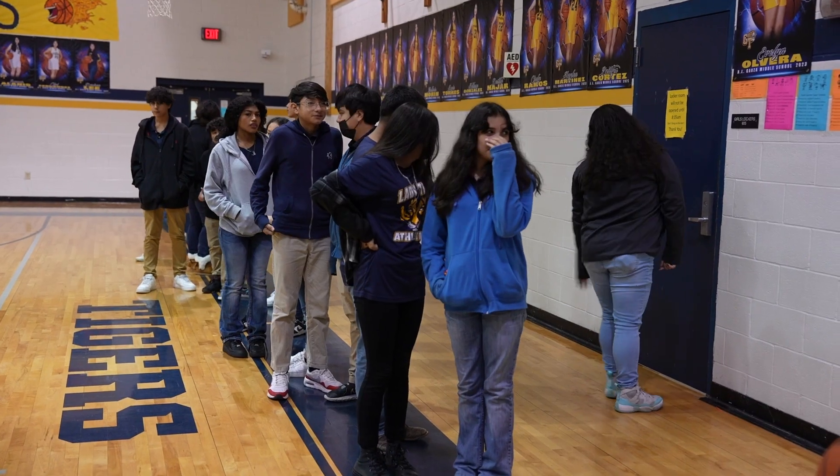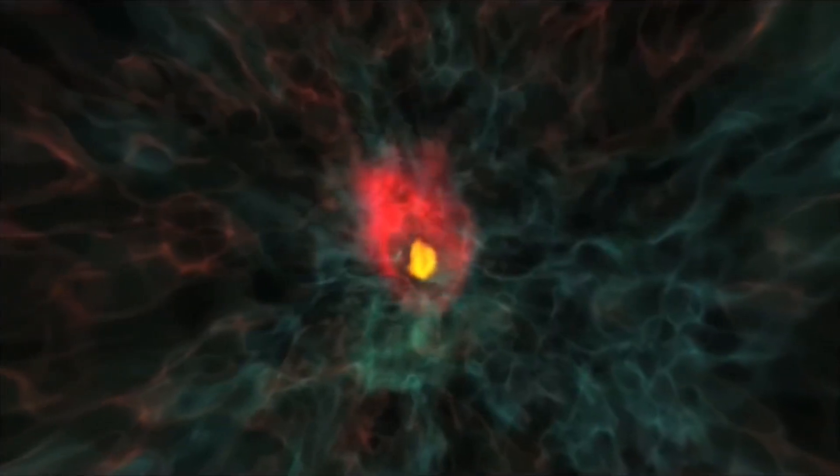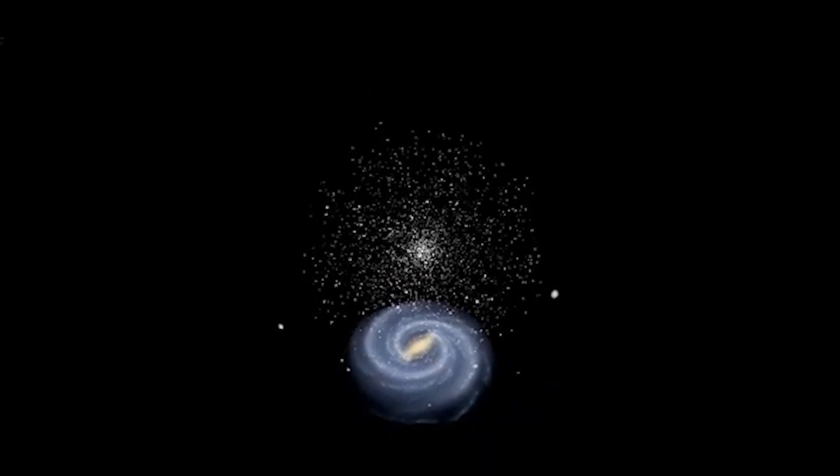I learned about galaxies, black holes, the Milky Way, the Sun — just space itself. I went in and they showed a big presentation, and you saw the stars, everything — galaxy after galaxy. You can't see it yourself out there, but it's cool to be able to bring it to us so we can visualize it and feel like we're inside it, even though we're not actually there.